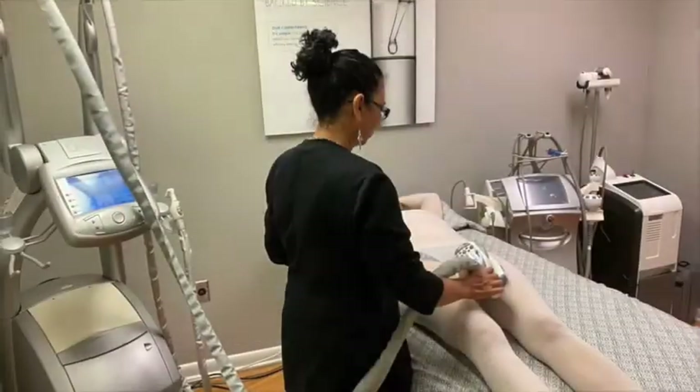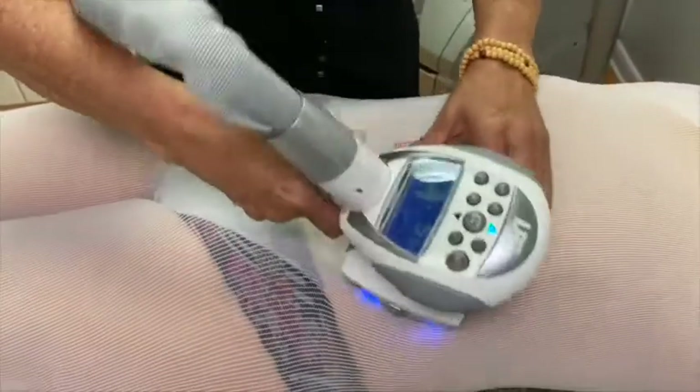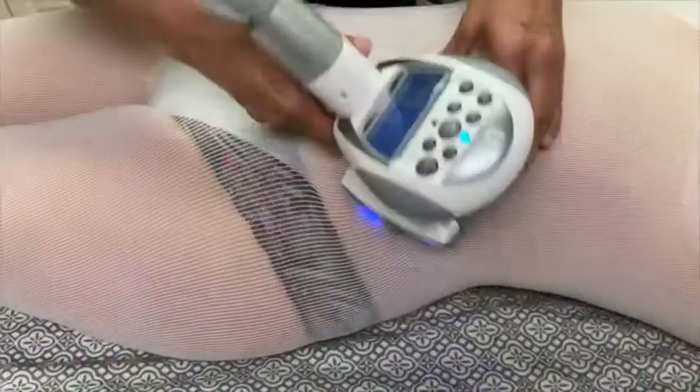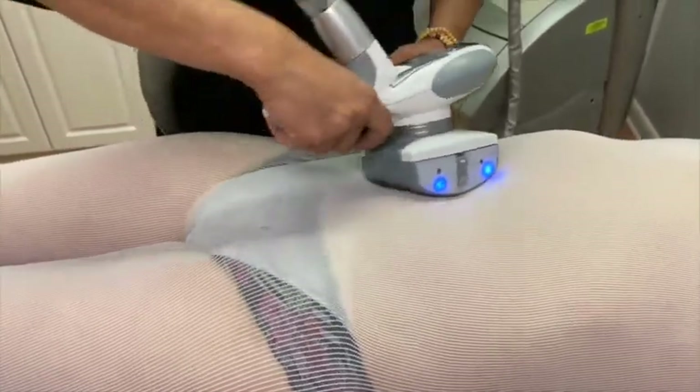Cellulite is very hard to treat. Lifestyle, no exercise — or maybe even if somebody does exercise, they still have areas that they need to work with, and that would be with endermology.